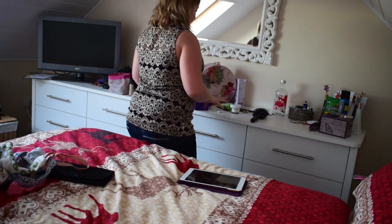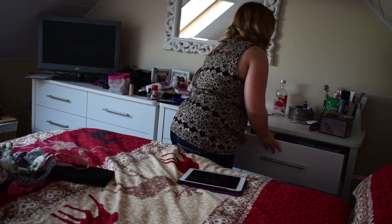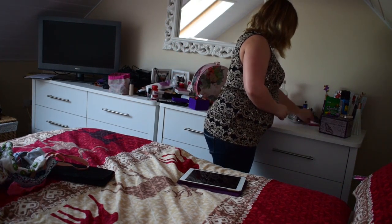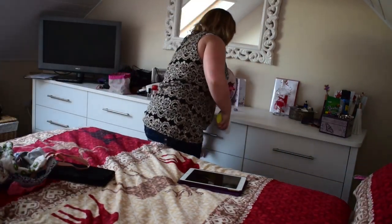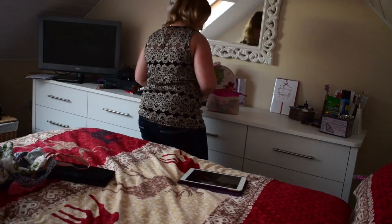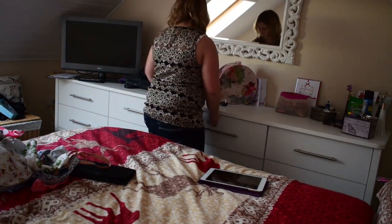Now I just put everything in nice tidying order. The things that have a place, I'll put in that place. So I'm just starting off with the desk — I've got to brush my hair too, I've got to do that.